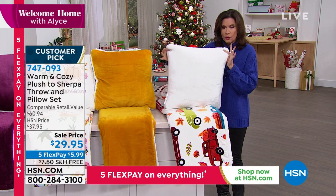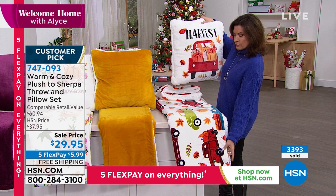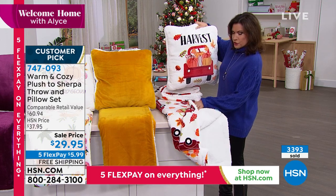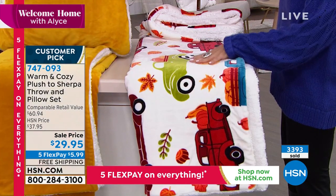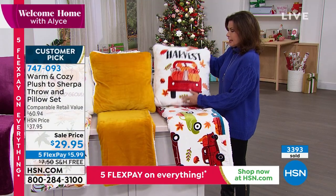You are going to get this oversized pillow, but on top of that you are also getting the throw. And again, the throw is plush on one side and sherpa on the other side. There is no wrong side whatsoever — it feels just as good on one side as it does the other.